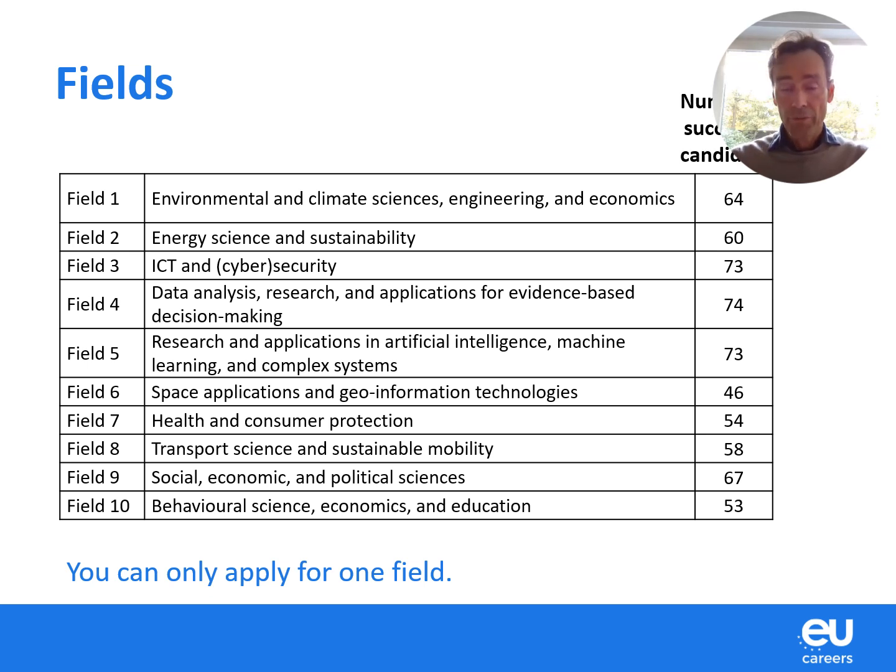You see, the number of successful candidates that we're looking for is quite high as well. As a candidate, you must choose one field — you can only apply for one field. So make your choice wisely before applying.